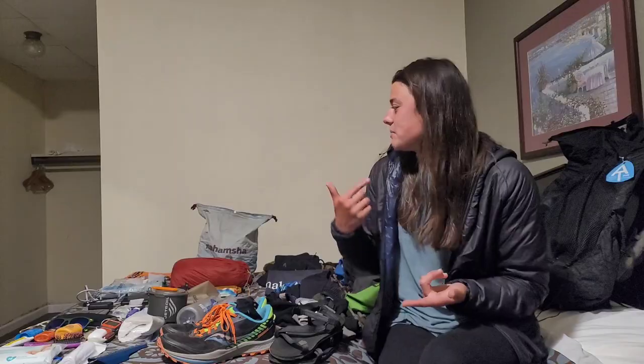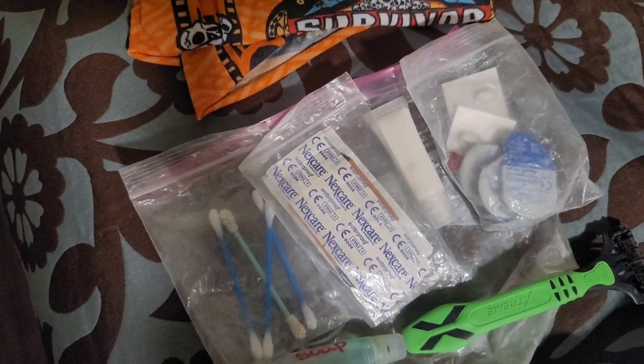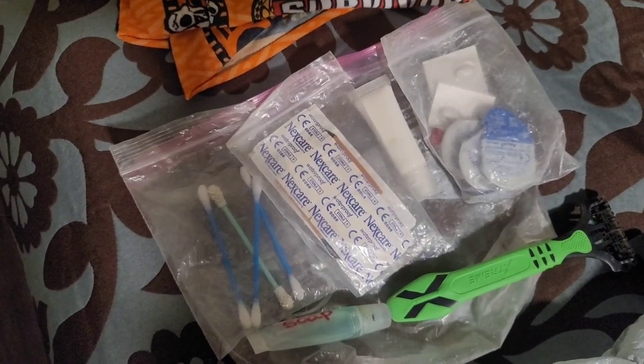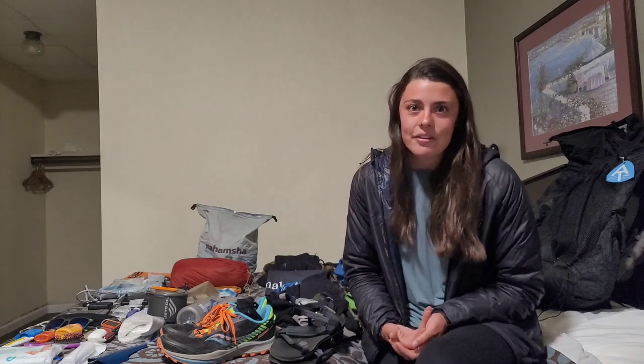Next I have kind of like my first aid and hygiene things. That includes Q-tips, band-aids, sunblock, extra contacts, ibuprofen, a razor, and biodegradable camp soap which I use mainly in town. A couple times I have washed my clothes in the sink using that and then just hung them up to dry, and that works out fine.